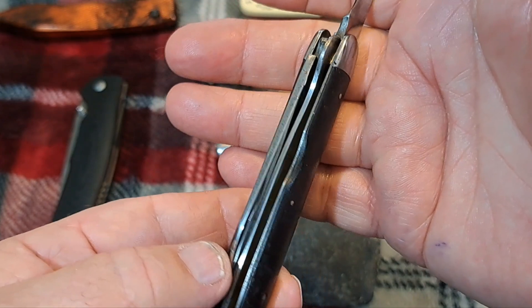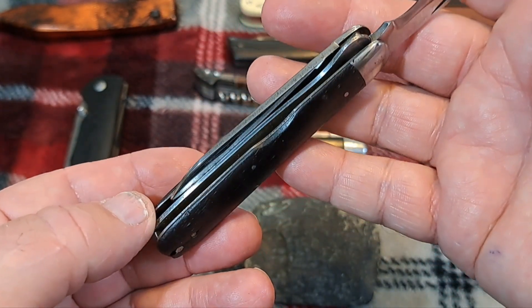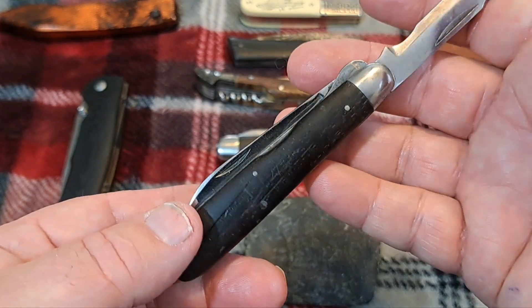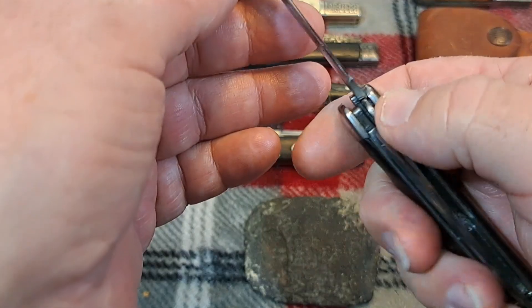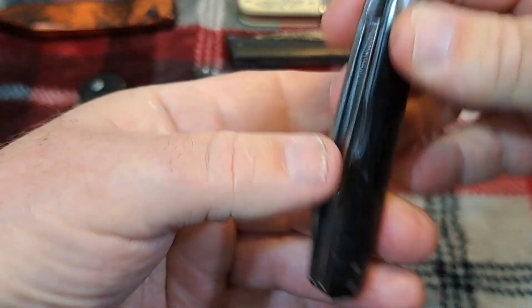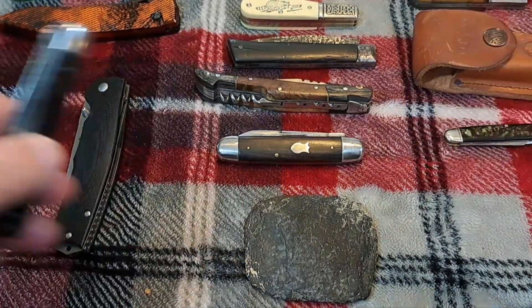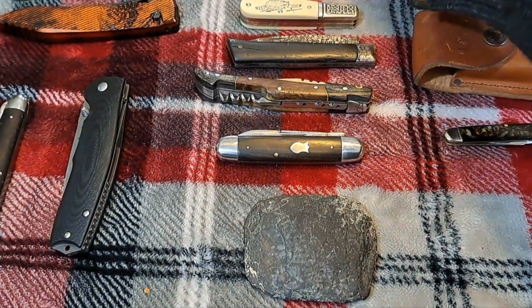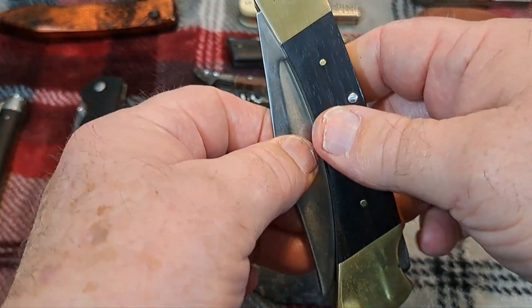This knife here is an electrician's knife, and this style knife guys often refer to as Signal Corps knives, because they were used in the Signal Corps in the First World War. I don't believe this is a wartime issue knife — I think it was a civilian issue — but it does date to around 1917 to 1923.